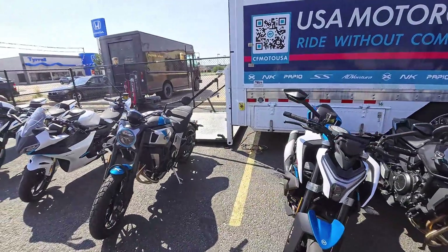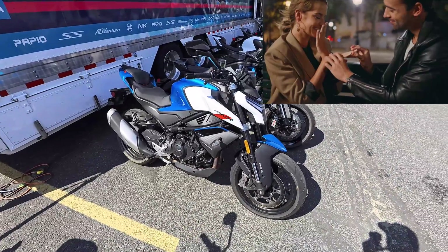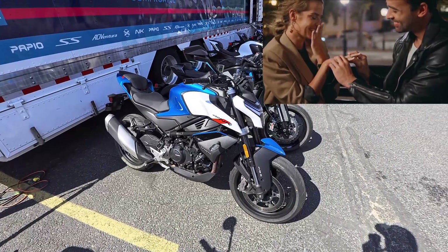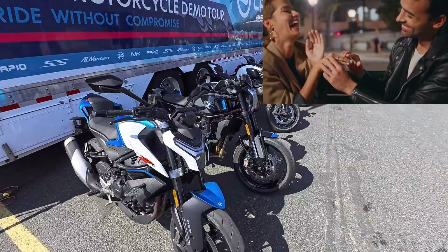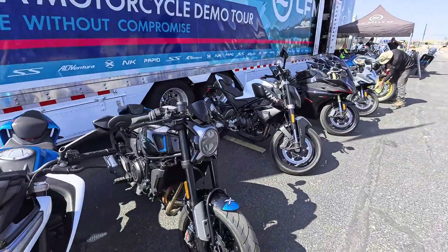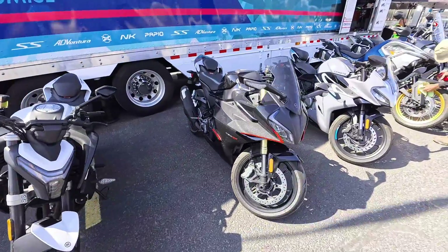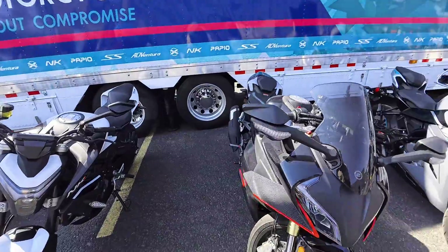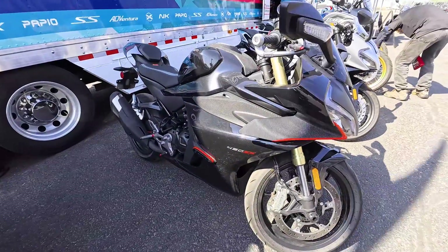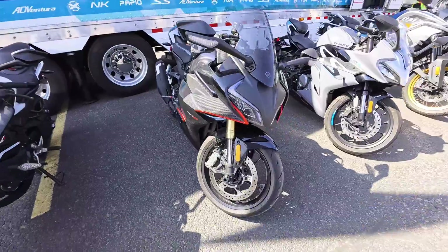I'm usually not a big fan of street brawlers, but this one? Yeah, it was very engaging. Engaging is good. Another NK, another 450 SS for those that dig sport bikes, another 300 SS.